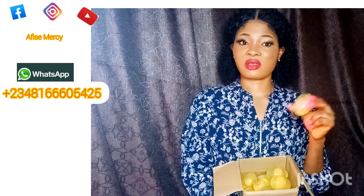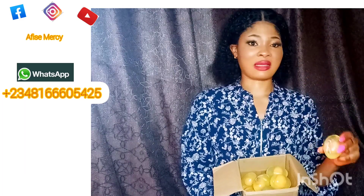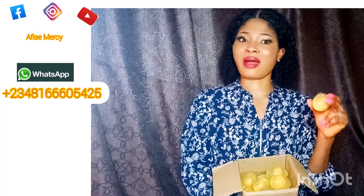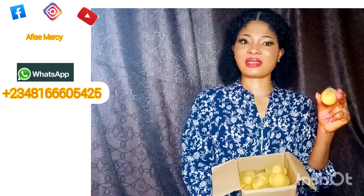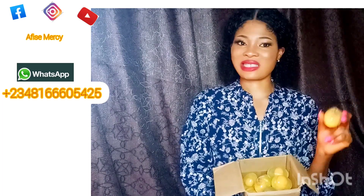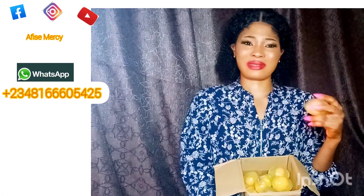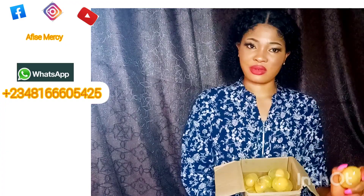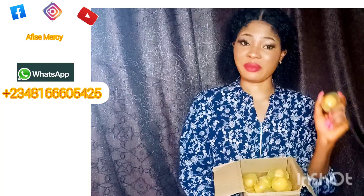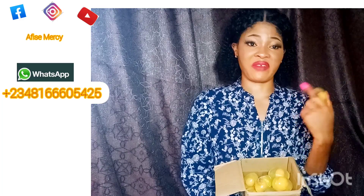There is one key important thing I want to mention. I know there are a lot of fake ones in the market. Before I started selling my own skincare product, I recommended this egg soap to someone and told her to get it at a particular vendor. When she got it and used it for about two weeks, she discovered it was reacting to her skin. You see, when you put the soap inside water, there is a particular foam you are expected to see if it is original.